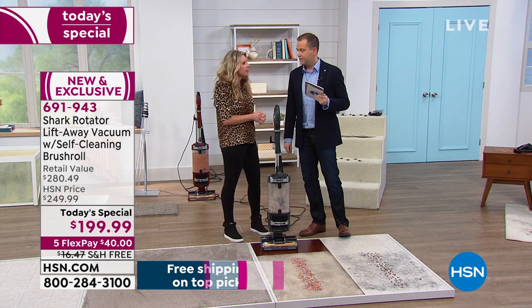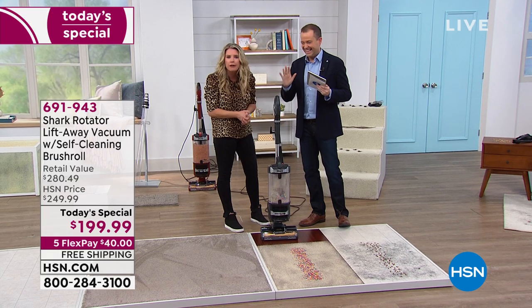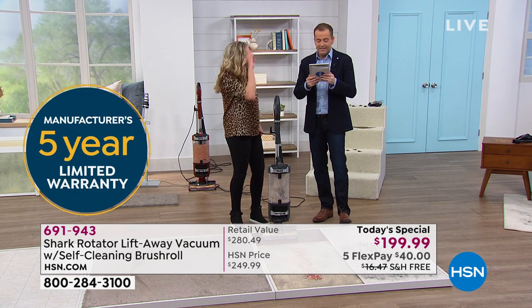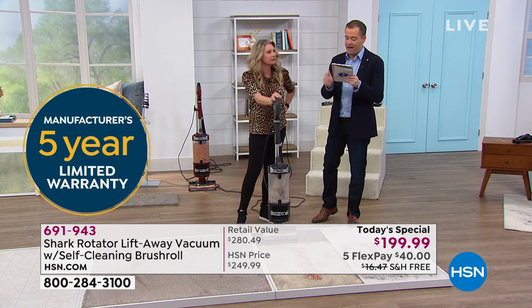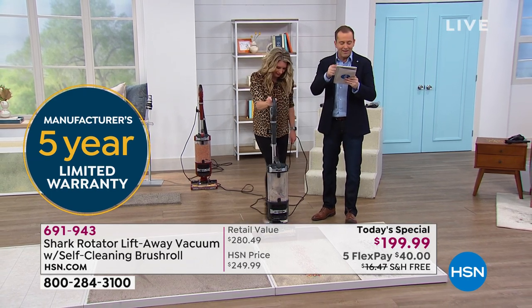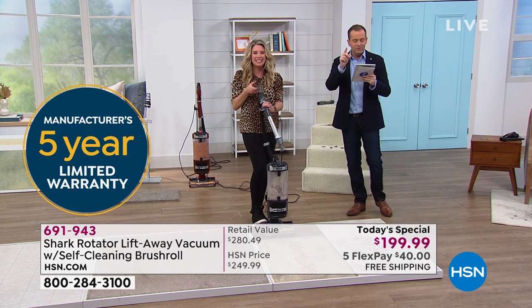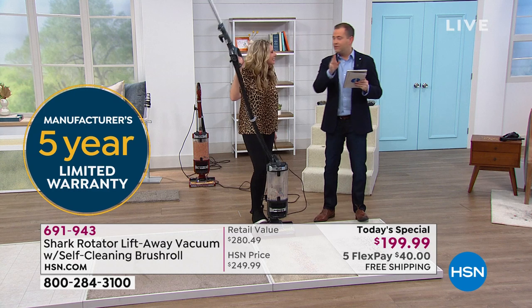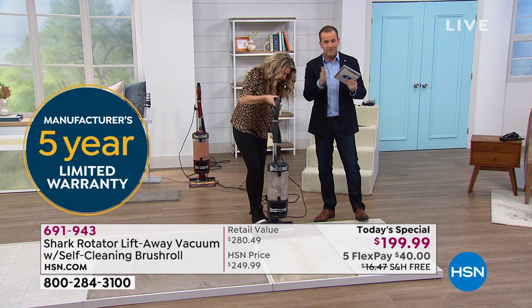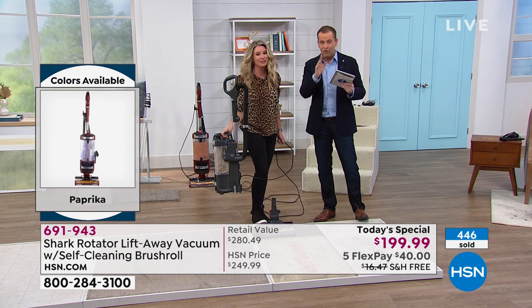Isn't there some crazy warranty with this? You mean five years? Who puts a five-year warranty on a vacuum? Shark does. Kelly said: 'I have had my Shark vacuum for five years and it's still going strong. A truly great investment.' Marilyn says: 'Perfect timing for a special.' She just ordered the paprika. Only another 900 or so customers can get paprika because it is the most limited. So there's paprika, blue, emerald, gray — they're all fantastic.